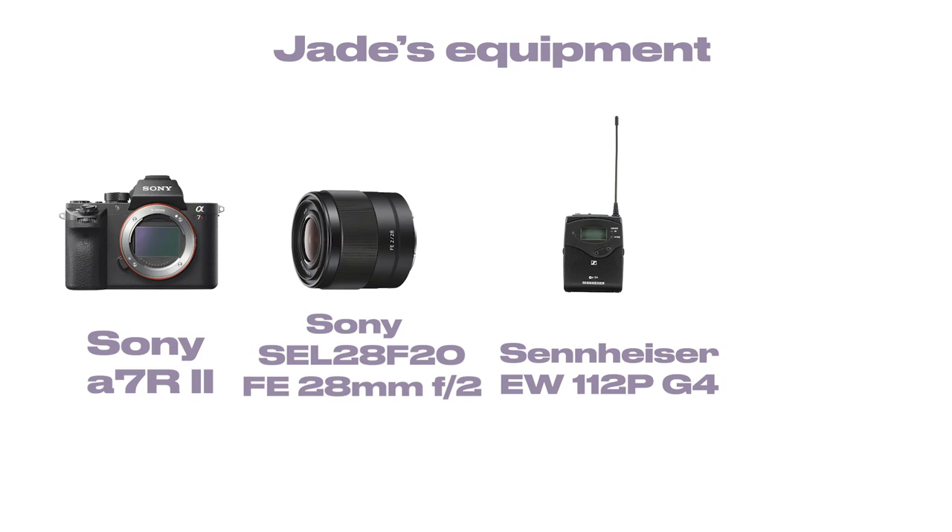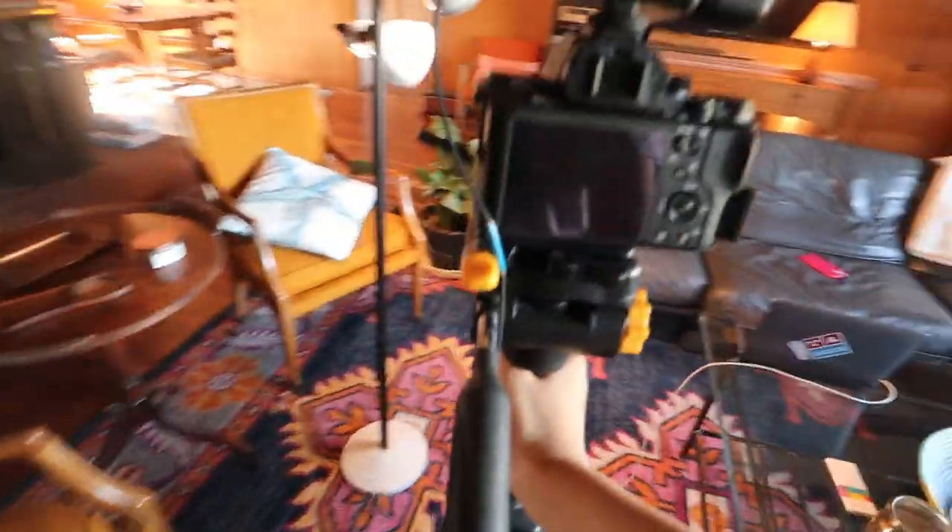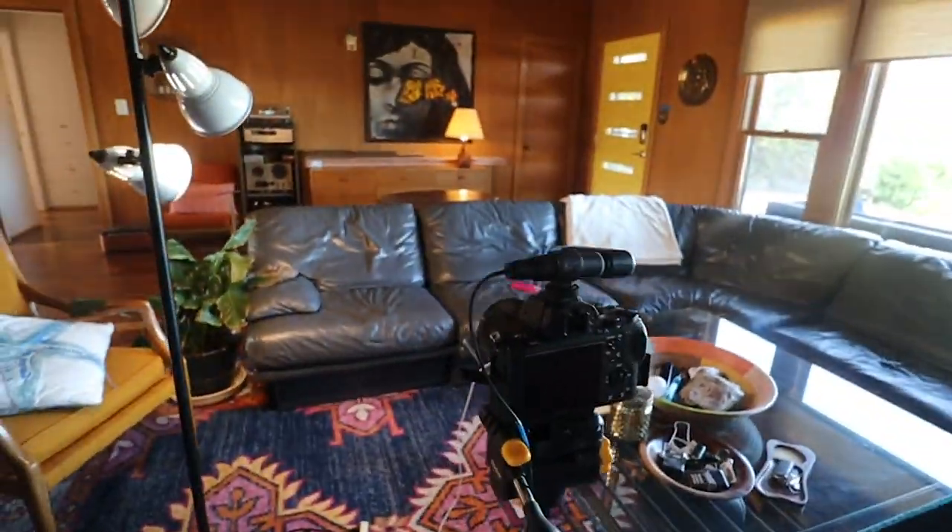For audio, I use the Sennheiser G4 wireless lapel microphone. This is the receiver, and I have a clip-on mic which you'll see in my videos. When I talk, I can stand at any distance and the audio still picks up. For the tripod, I use this Kodak gear tripod — it was like 50 bucks, nothing crazy, but it does its job. It's a sturdy setup.